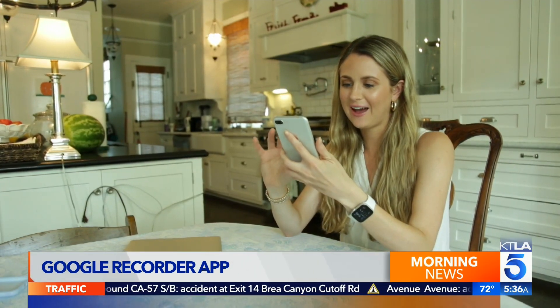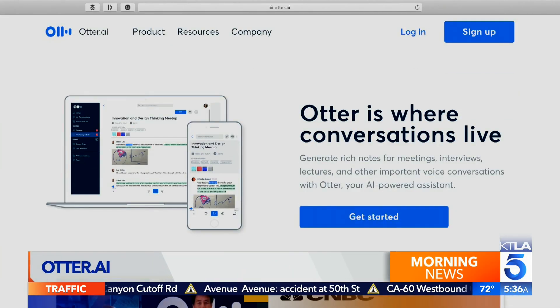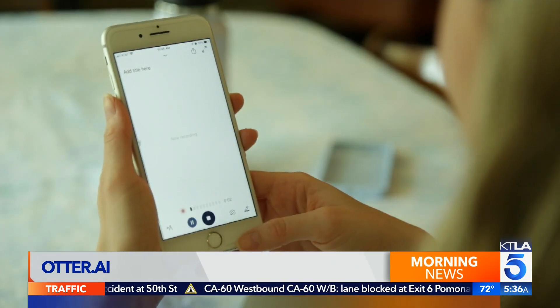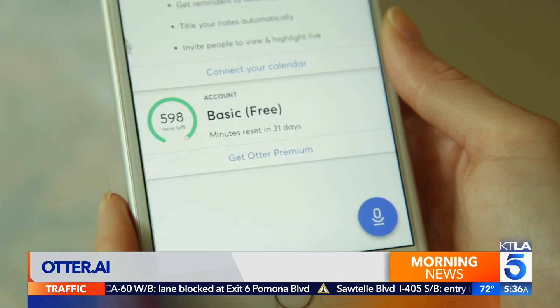For a similar experience that works on all Androids and iPhones, check out Otter AI. It can record and transcribe at the same time. Twinkle, twinkle, little star. You get 600 minutes of transcription free each month.